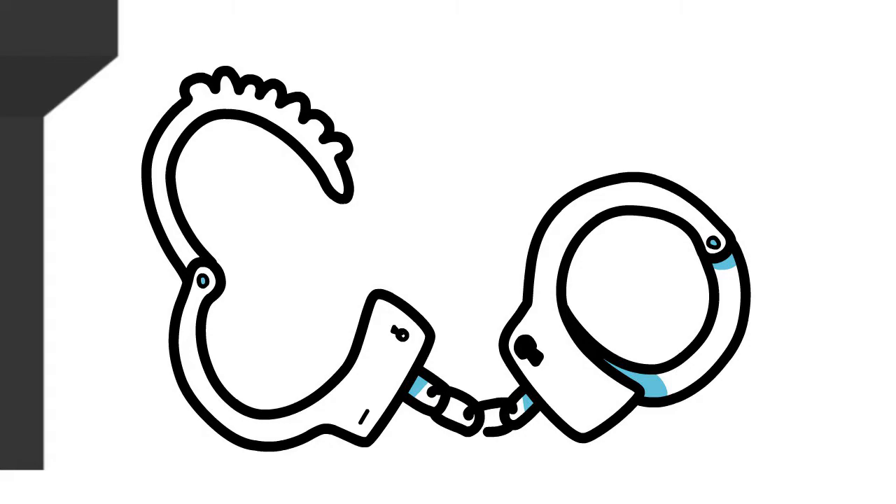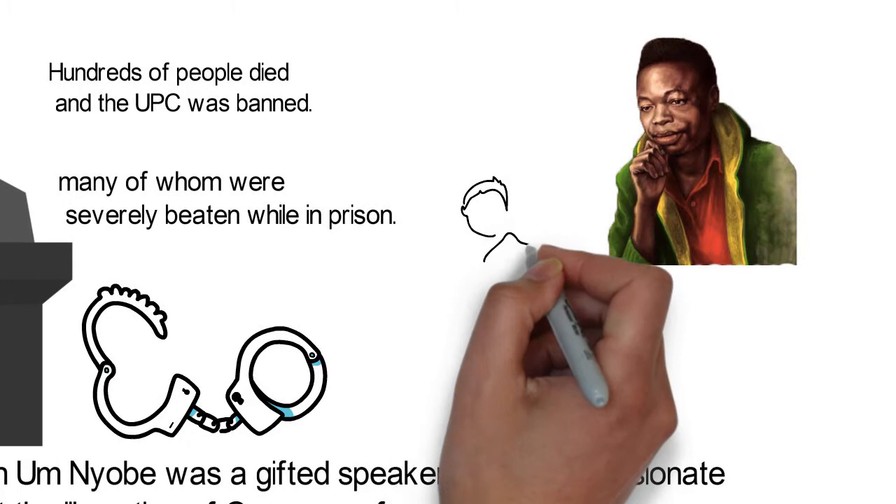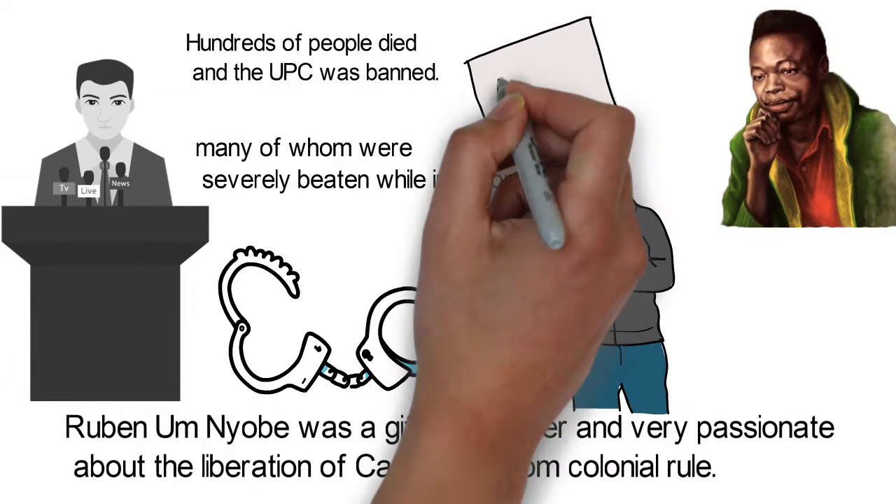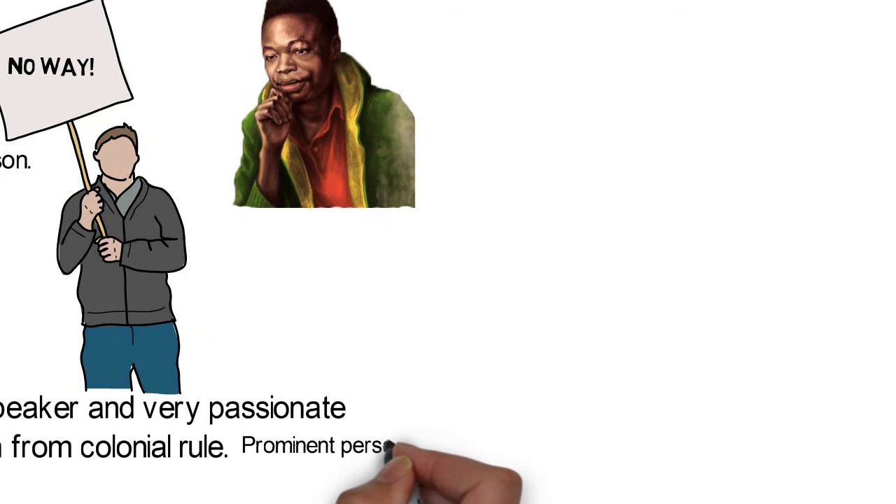More activists were arrested, numbering up to 800, many of whom were severely beaten while in prison. Many others fled with the police on their heels and took refuge in forests. So brutal was France's repression that it was denounced at the UN by representative countries like the Soviet Union, India, and Syria.